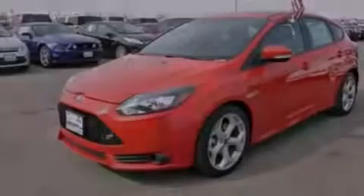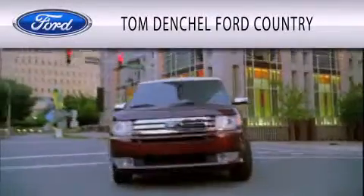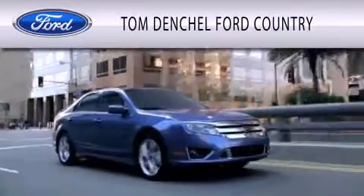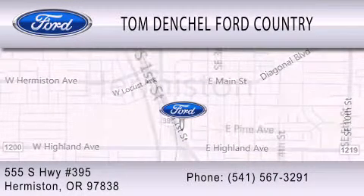Please call today to reserve this vehicle for a test drive. Tom Dentschel Ford Country is dedicated to doing everything possible to ensure that the experience you have selecting your vehicle is as pleasant as possible. We are located at 555 South Highway 395 in Hermiston.